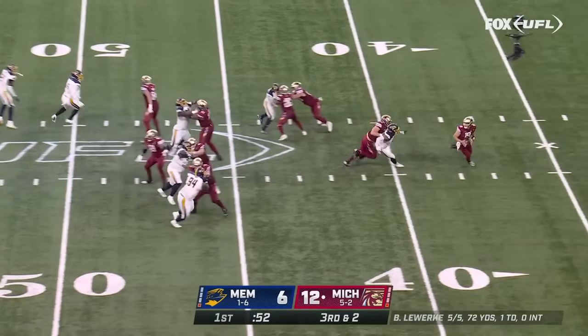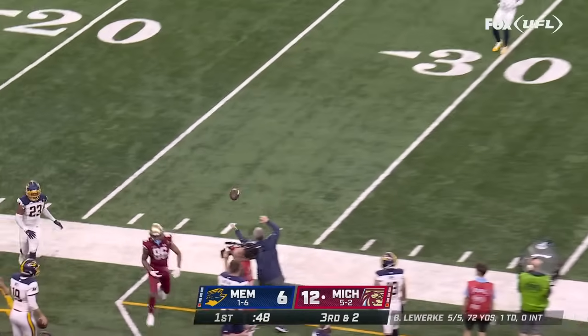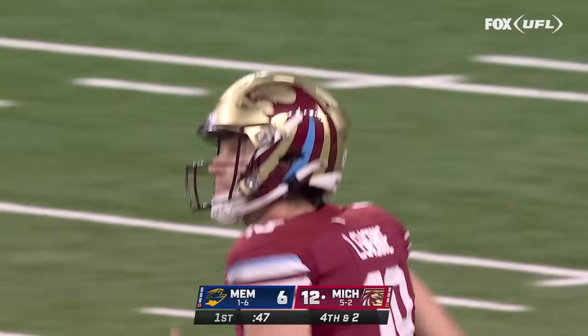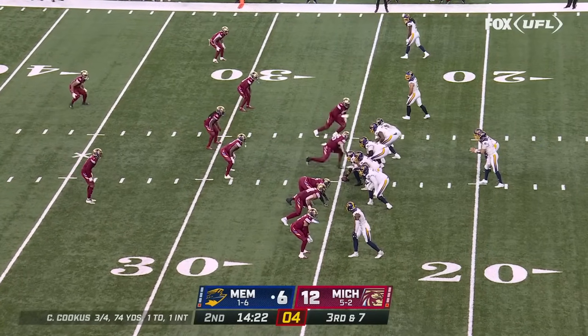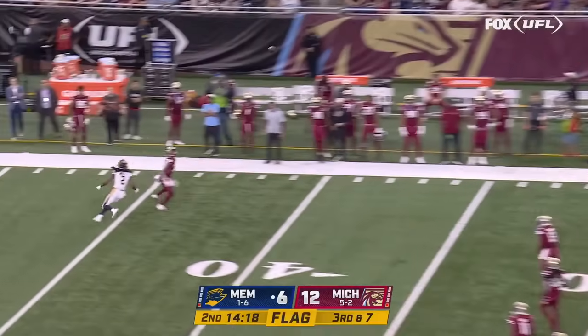On third and short, Milwaukee just throws that one out of bounds with pressure coming from Greg Reeves, and that will bring up the first punt of the game. Michigan is already able to get back for the playoffs — they're already guaranteed their spot, playing right now trying to get that number one seed.